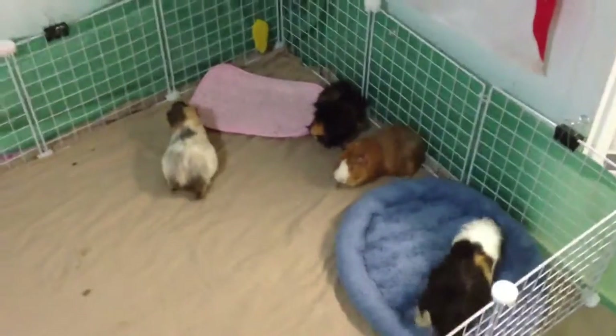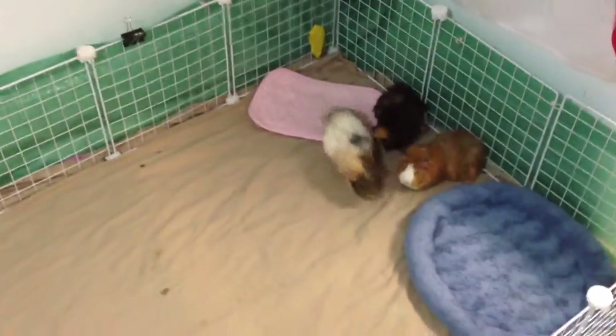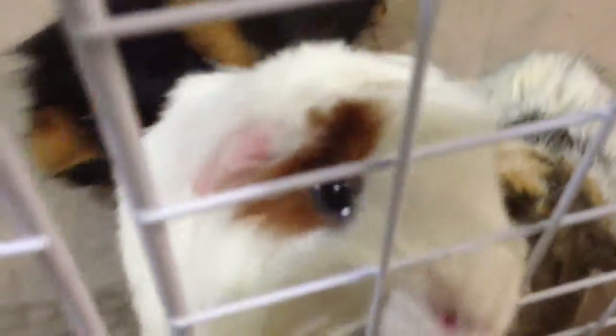Hey guys, so I just cleaned up my piggies today and huge updates. I have changed around their cage and have put them on the floor now so that they have a bit bigger room because I got my new piggy. I've decided to name her Lexi.